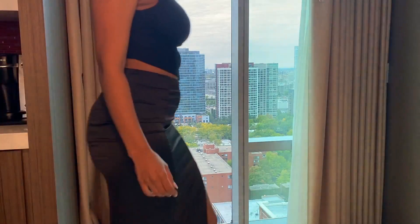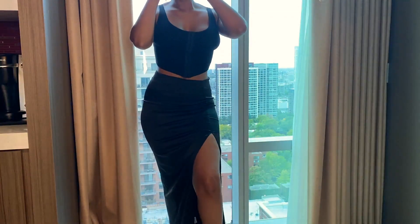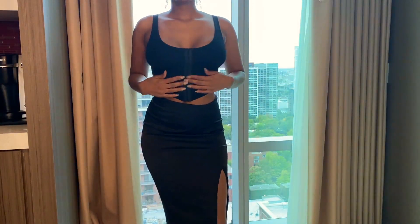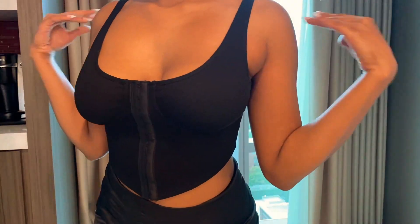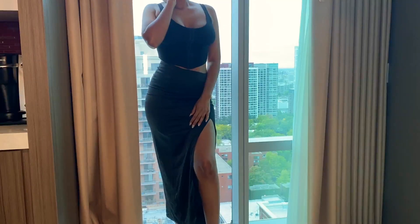Now let's get into this crop top and skirt situation. This crop top is from Shein and it can be mixed and matched with so many things. Right now I'm wearing it with this satin skirt that I also got from Shein. I've been really trying to purchase things that I can wear multiple times in multiple ways. Both of these items can be worn separately, of course, but I love them together.